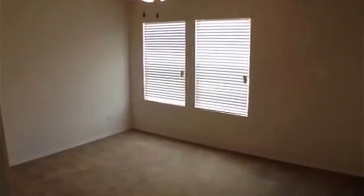This is a pretty big bedroom here, approximately 13 by 14. It's got a nice walk-in closet as well — a nice long walk-in closet.